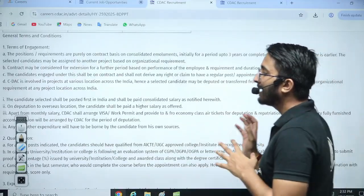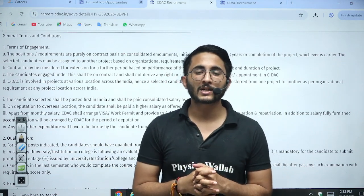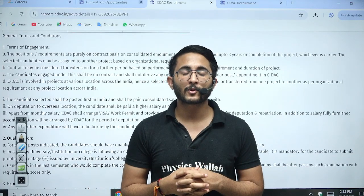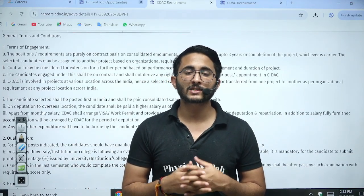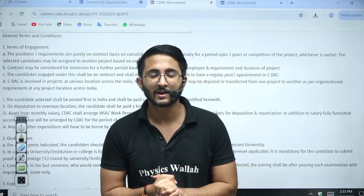I will share the link for this particular requirement on the Kuldeep Sir underscore PW Telegram channel. You can join that channel where we will keep providing you lots of other updates and information. Stay connected, and we will meet in another video with another update — till then, goodbye, take care.